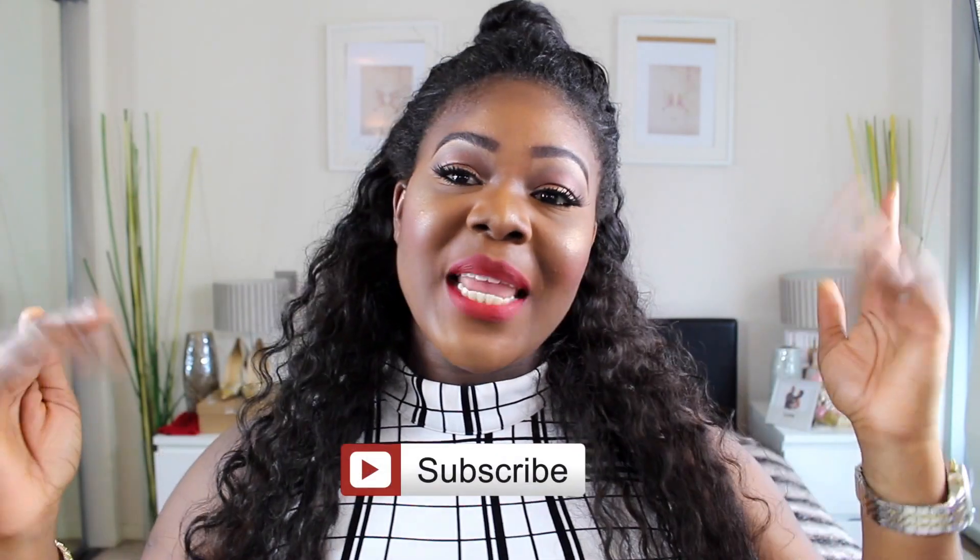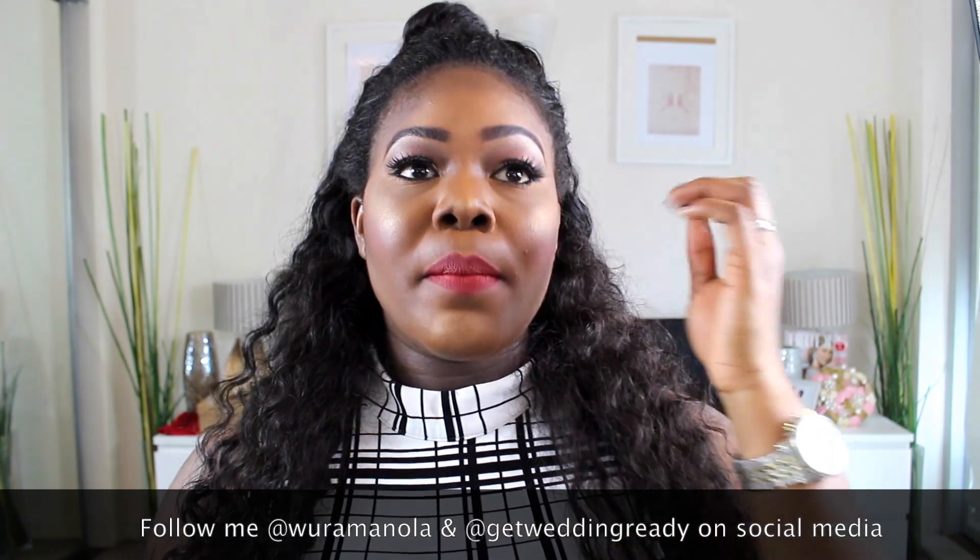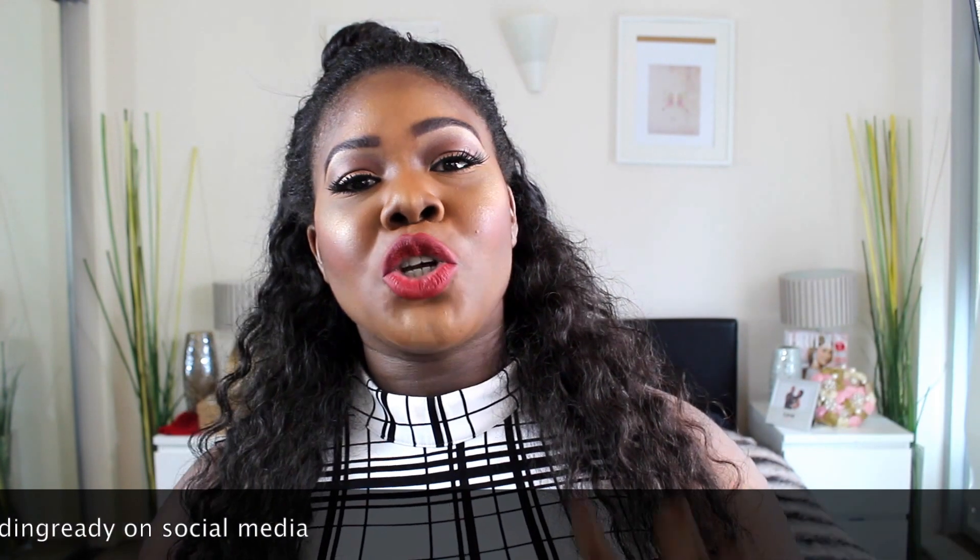Thank you so much for watching this video. I really hope it helps someone start planning their wedding. Ask me questions and let me know if you have anything — I will answer them. Don't forget to like, comment, subscribe, and share — show me some love! Stay on top of your wedding budget: it's going to be okay. Just close your eyes, say no, and make sure you only bank on money you can actually see. My name is Rora Manola — bye!